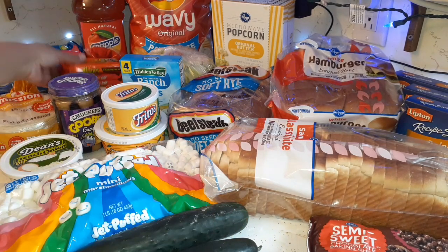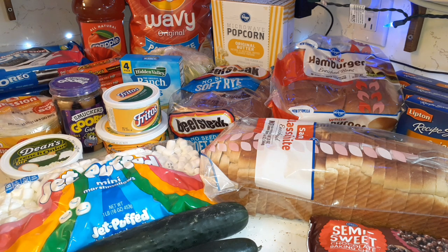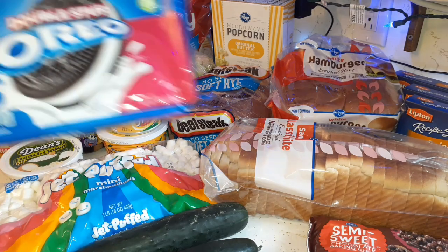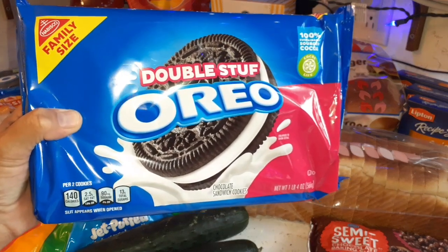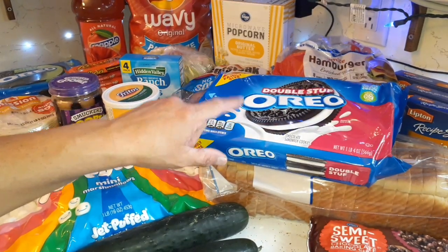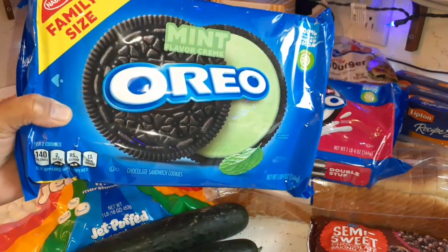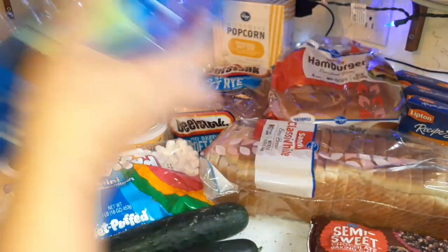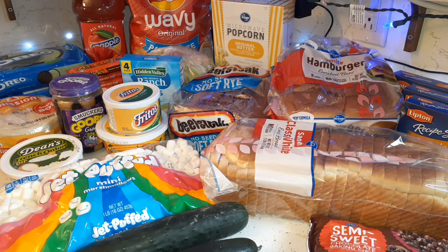Got some flour tortillas and corn tortillas — we went through our last batches pretty quickly with making breakfasts, quesadillas, and soft tacos. And last, got a pack of double-stuffed Oreos and some mint Oreos — those were sale and coupon items. I want to dip them in milk but also think about making fried Oreos. These snacks should take us well into next month.